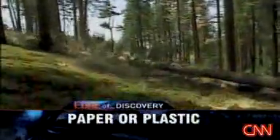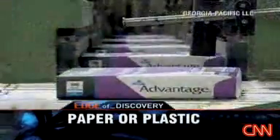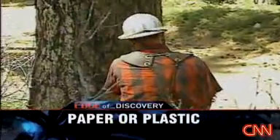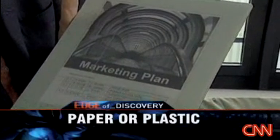Four billion. That's an estimate of how many trees are cut down every year to make paper products. Gentlemen, put down your chainsaws, because the Plastic Logic e-reader is almost here.